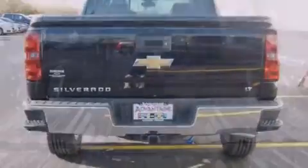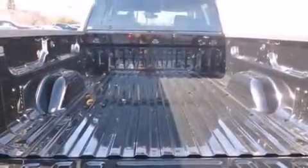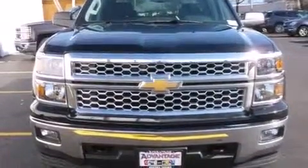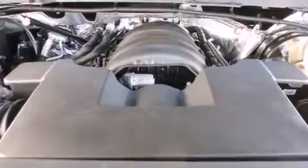Its top features and packages include a convenience package, a navigation system, hill start assist, and traction control and stability control systems.